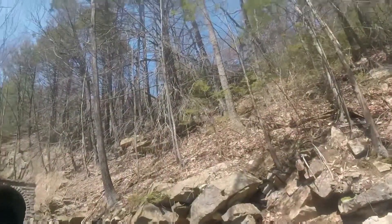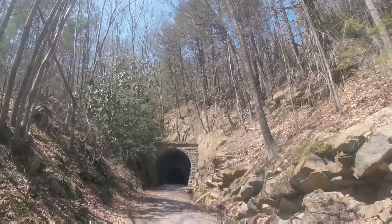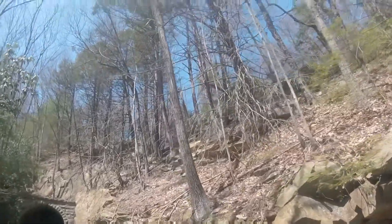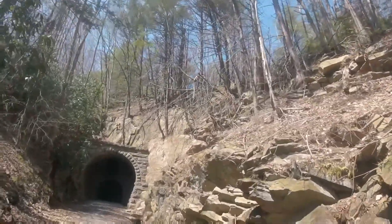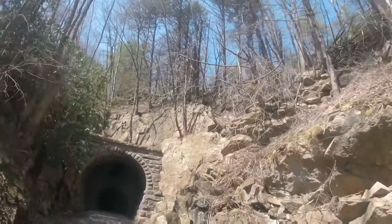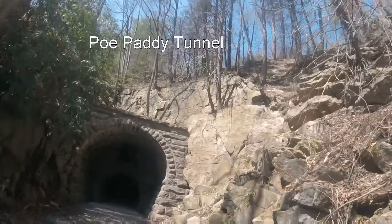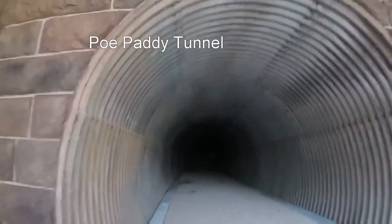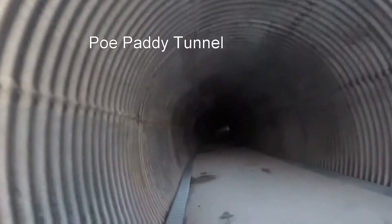Here we are at Pole Paddy Tunnel, where the terrain used to go through, and now I'm going to go through. Boy, this is like solid rock. It's pretty cool — I have a feeling we're not going to get much video inside. Oh, it's just a big culvert pipe and it echoes.